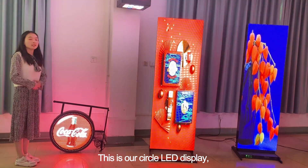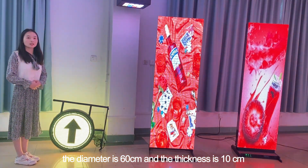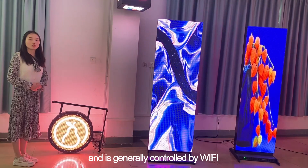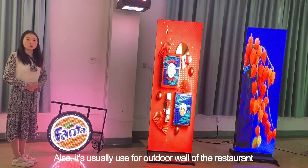This is our circle LED display. The diameter is 16cm and the thickness is 10cm. It features a double-sided display with P4 and P8 options for selection. It is generally controlled by Wi-Fi, and is usually used for exterior signage at restaurants.